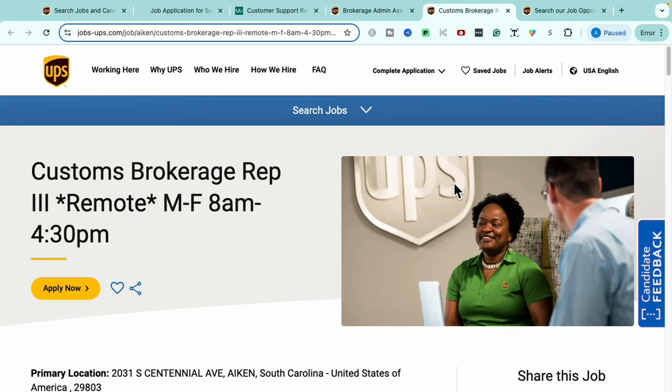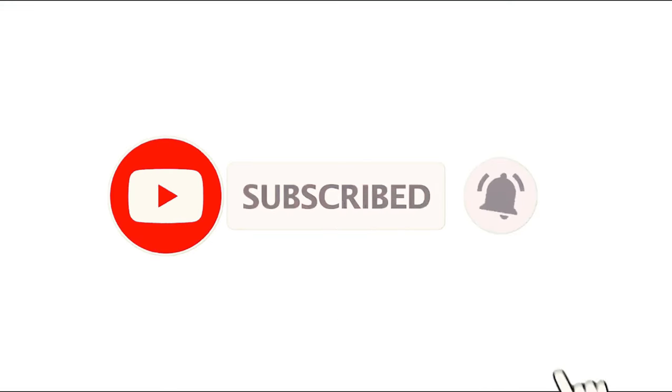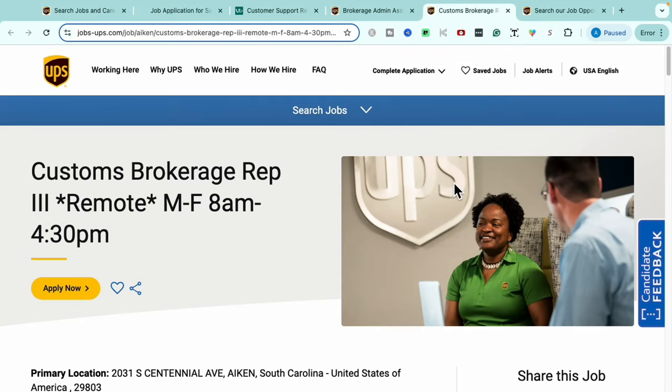If you've been a lurker and haven't subscribed yet, I personally invite you to join by subscribing to the channel, turning the bell notification on, and clicking 'All' so you're notified every time we release new videos with new roles. I'd love to help you find your next high-paying remote job. Until next time, make sure you continue to thrive and reach for those career goals — I'll see you in the next one. Be blessed, bye!